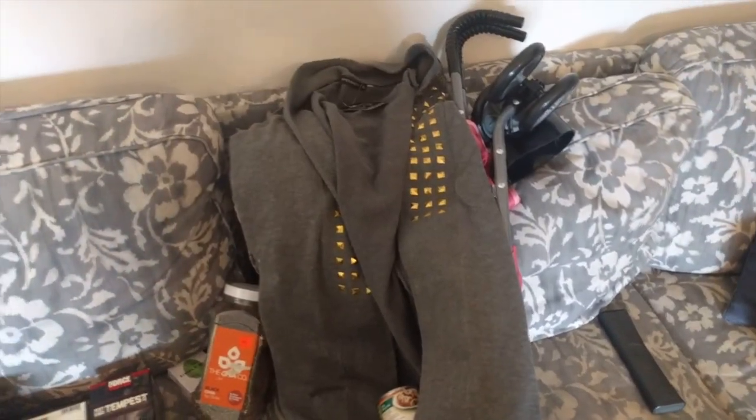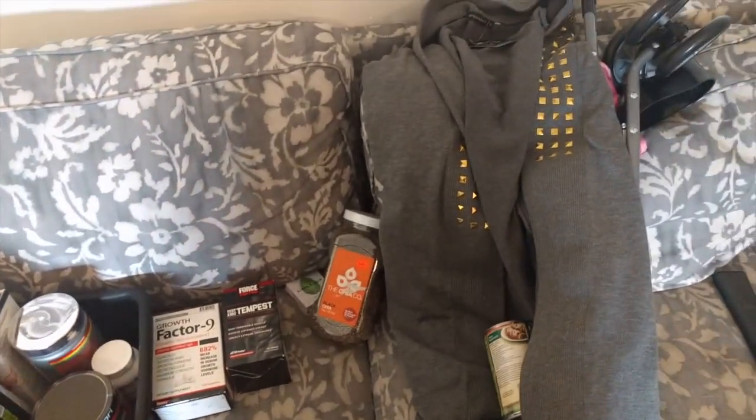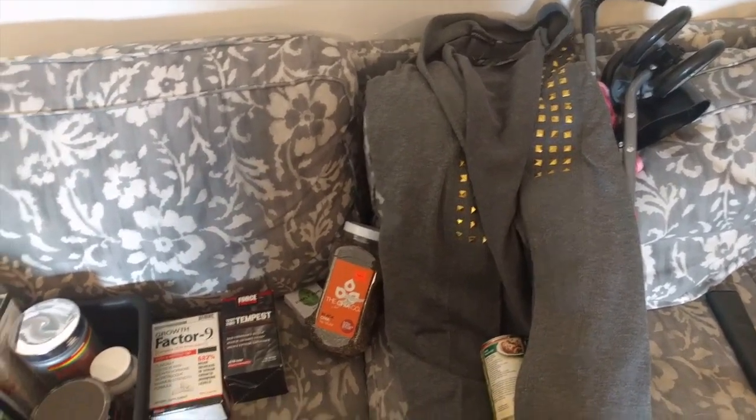Hi YouTube, I'm going to do a super quick dumpster diving haul for you guys. My friends in my neighborhood have been seeing all the stuff that I've been coming home with and they said they wanted to go with me, so we made a huge day — or more like an evening — out of dumpster diving one night, and this is the stuff I came home with.